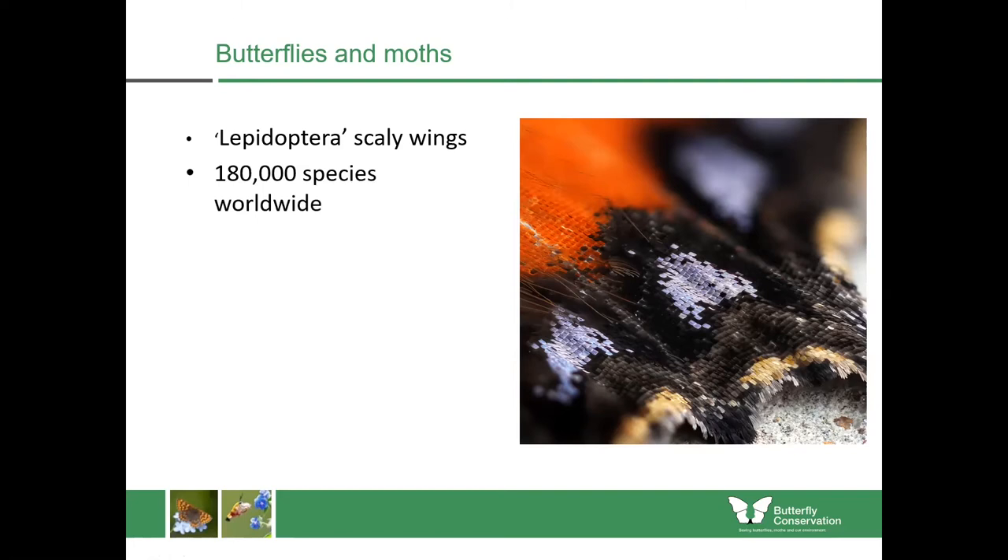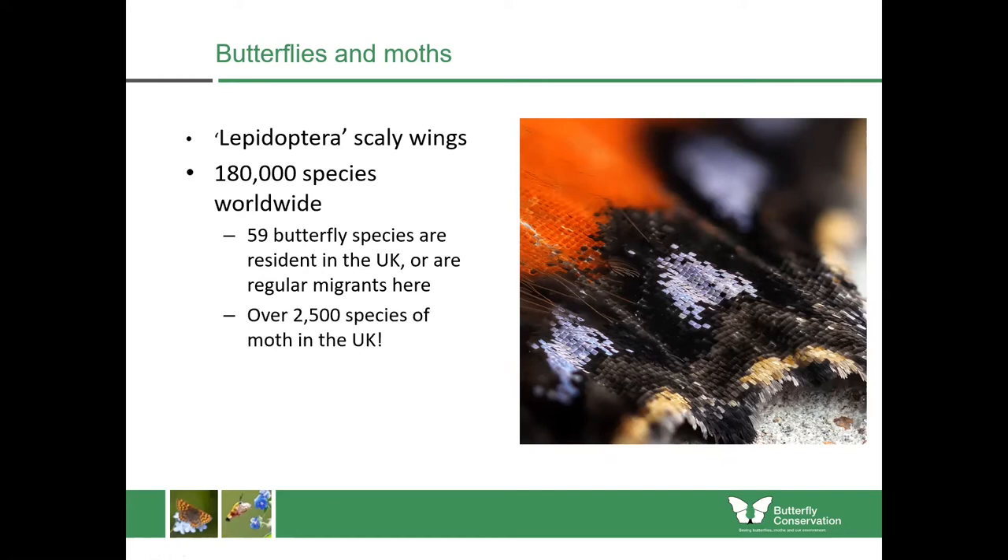There are around 180,000 known species worldwide. In the UK we have 59 species of butterfly which are resident all year round or regular migrants here. And we have over two and a half thousand species of moth in the UK, so there's a lot more diversity within the moths.